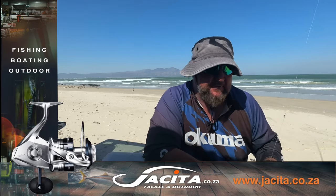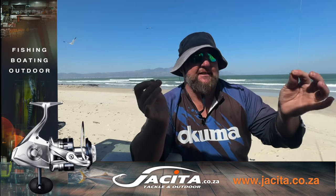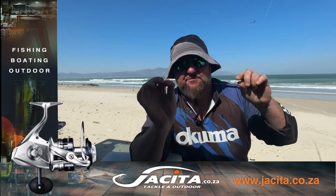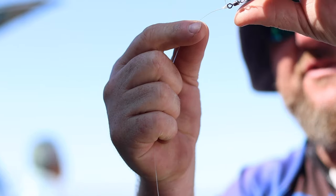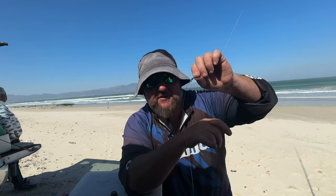While we're waiting for the cob rods, we're going to be targeting white stumpnose or one of those big black tail fish in False Bay. Just a normal scratching trace — about a 35 to 40 centimeter hook trace with a 1.0 circle hook. Diameter on this one is 0.60. Single power swivel. For the sinker line I'll go with 0.50 diameter — always slightly thinner than your hook trace, so if you get stuck you snap the sinker off and don't lose the fish.